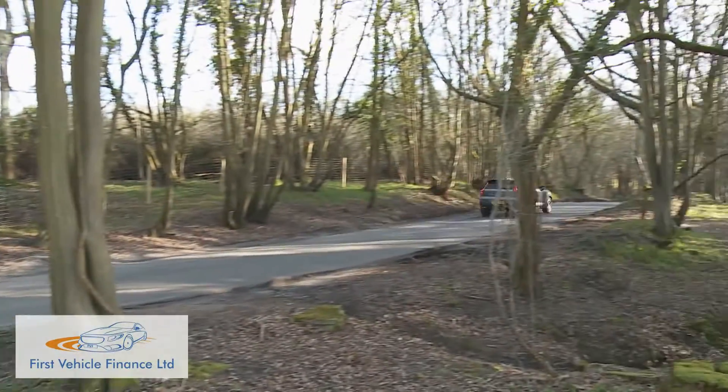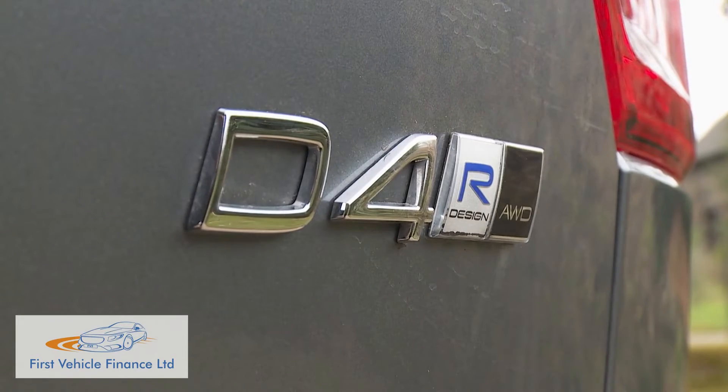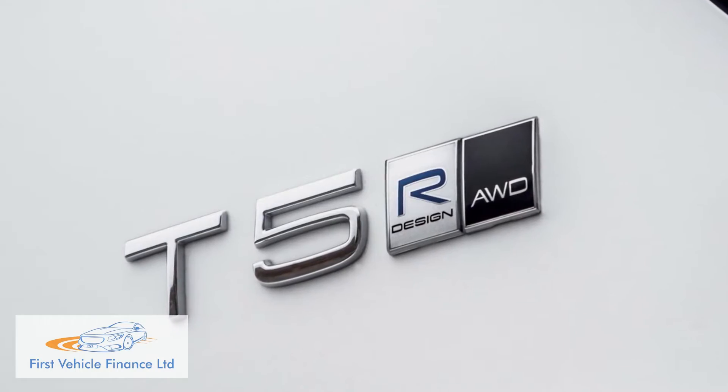All other two-litre models come in all-wheel drive auto form only. There are 190 horsepower T4 petrol and D4 diesel derivatives — we're trying the D4 here — and a top 247 horsepower T5 flagship petrol variant.